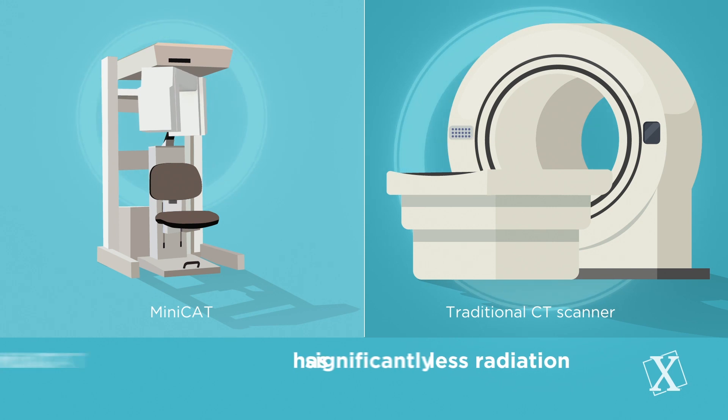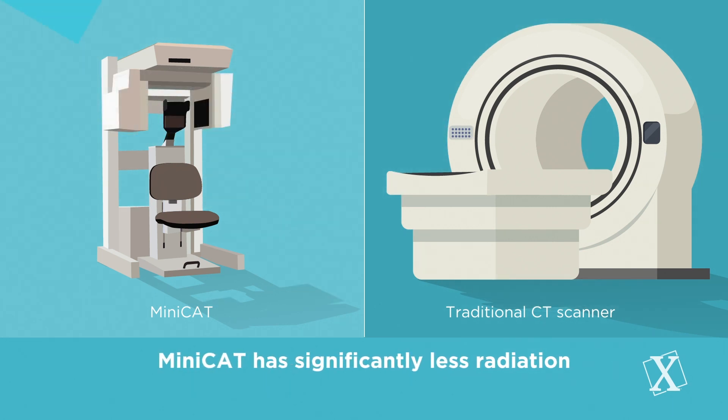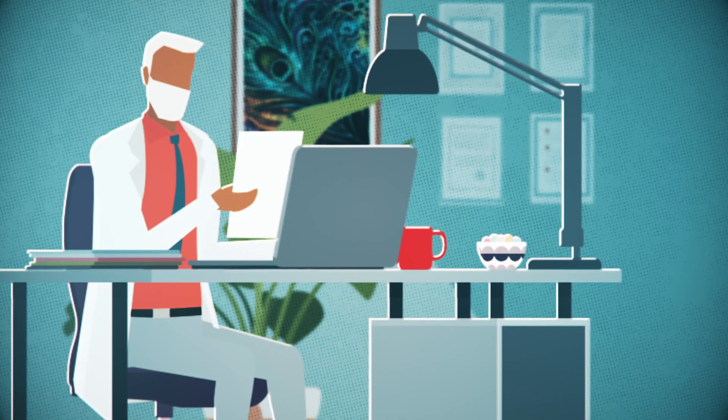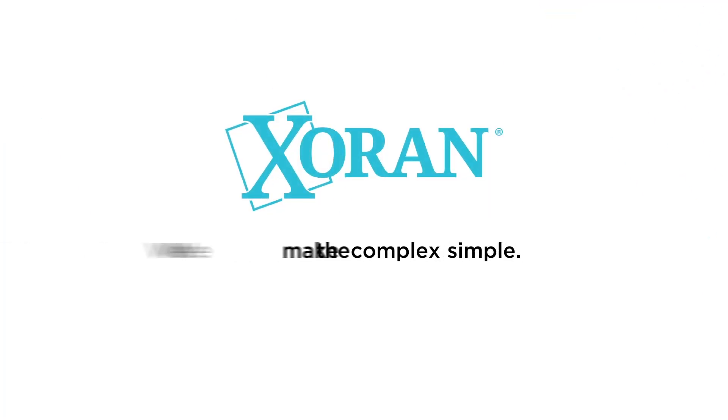MINI-CAT scans have significantly less radiation than the traditional full-body scanners, and a typical scan only takes 20 seconds. Find out how the MINI-CAT can be a patient-compliance game-changer for your practice today.